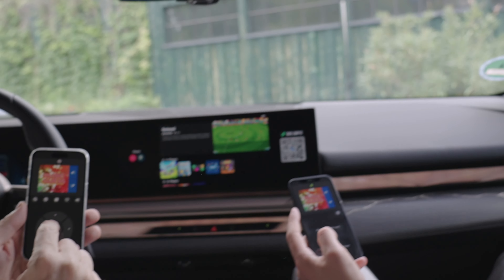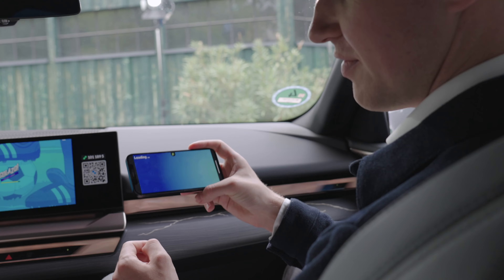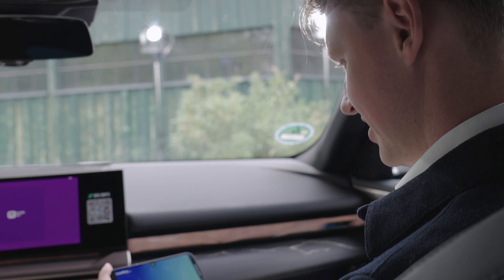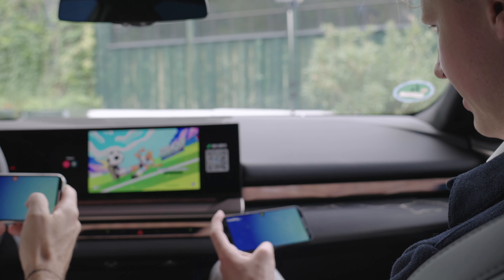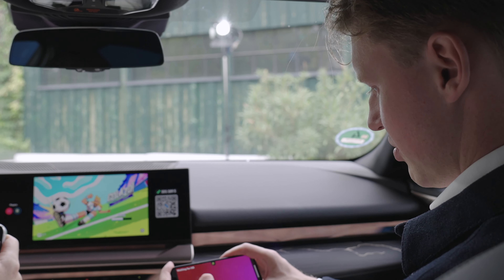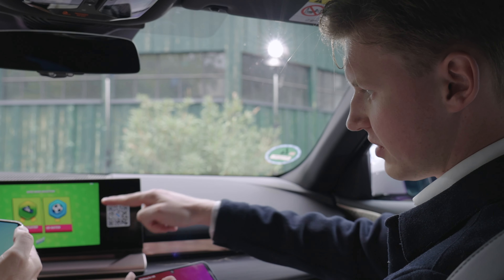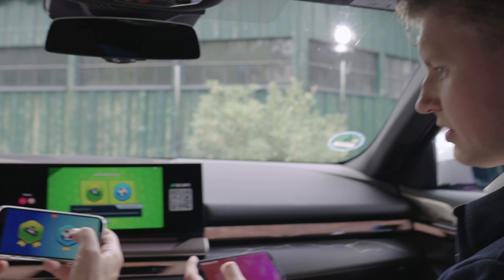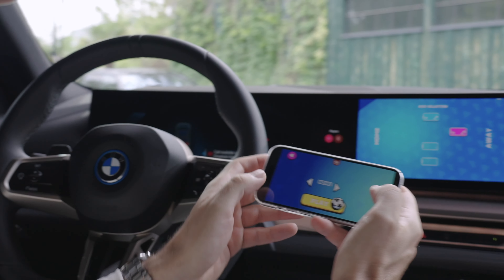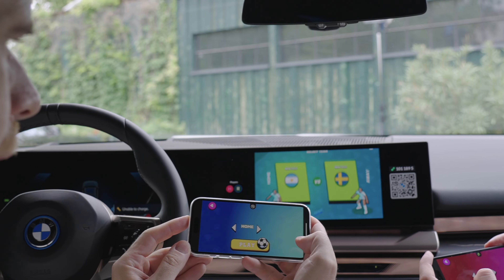Next up is Golazo — a football/soccer game. Rutger suggests changing the layout of the screen as the controls will also change. It loads up and for this game you drag an arrow on the left side of your screen to move your player. Select VS Match, then each player picks a side — left or right — and press play.